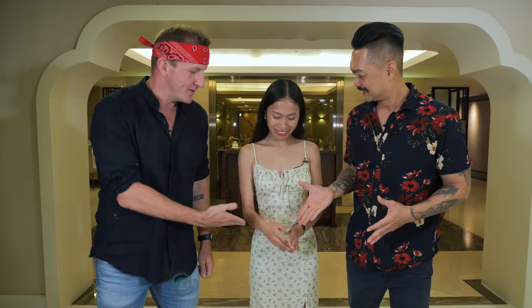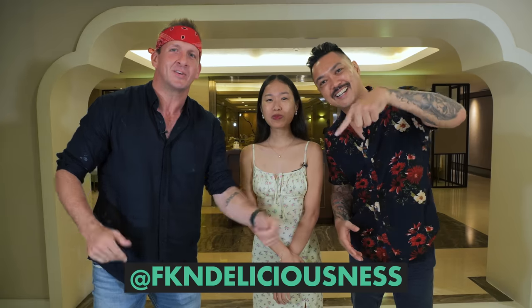A huge thank you to both Twin and Calvin for joining me today. You can find Twin on Instagram. We also have Calvin — FK and Deliciousness — on Instagram and YouTube. That is it for this one. Thank you so much for watching. I will see you next time.